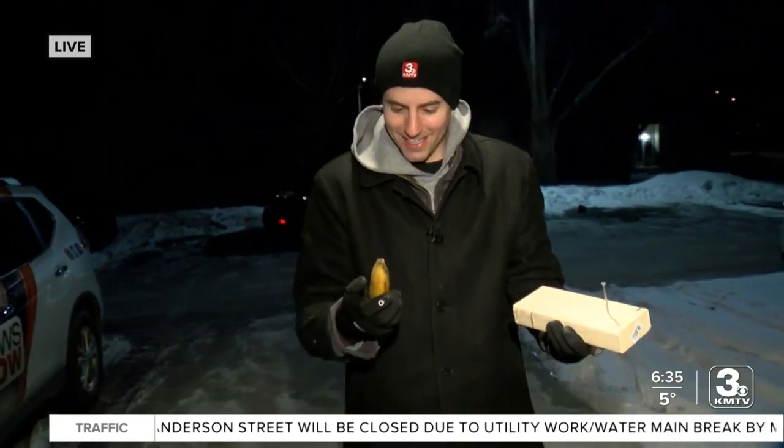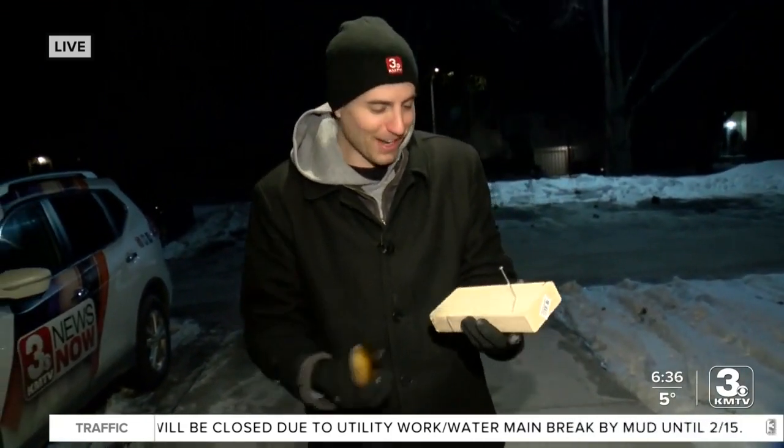The banana is definitely not edible anymore. But now you know, if you're ever in need of a hammer and you don't have one, you can just throw it outside — especially in these freezing cold temperatures. I think you guys are saying it feels like negative seven. Me and my photographer Simmons would say it feels much colder than that right now, because we're very envious of you guys indoors.